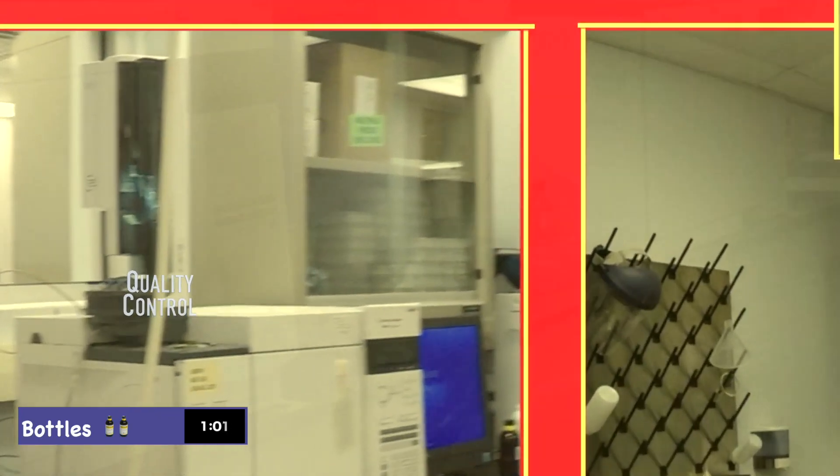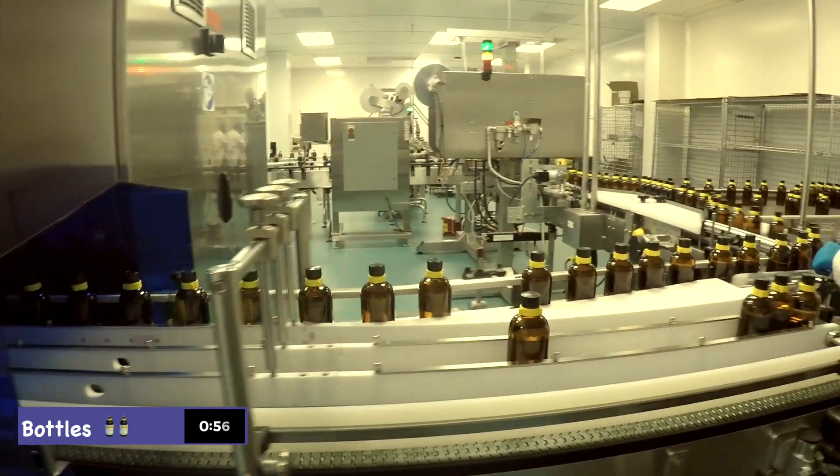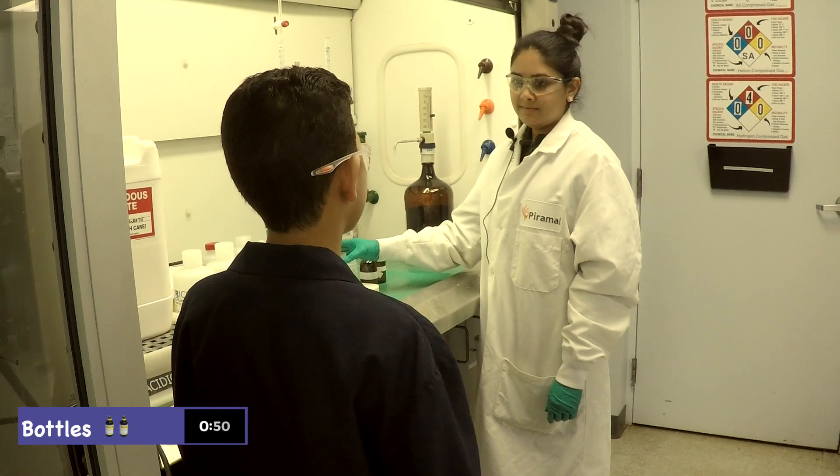Piramal is currently the third largest manufacturer in the world of inhaled anesthesia. Piramal has the capacity to make over 5,000 bottles per day of Ciboflurine. With all this production, how do you ensure your anesthesia is safe?